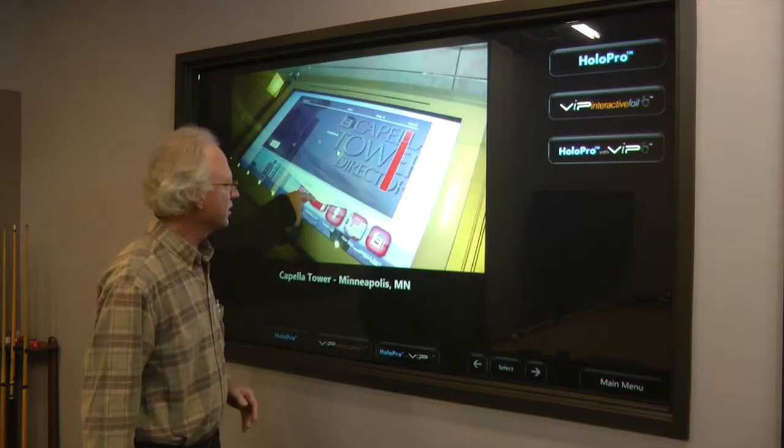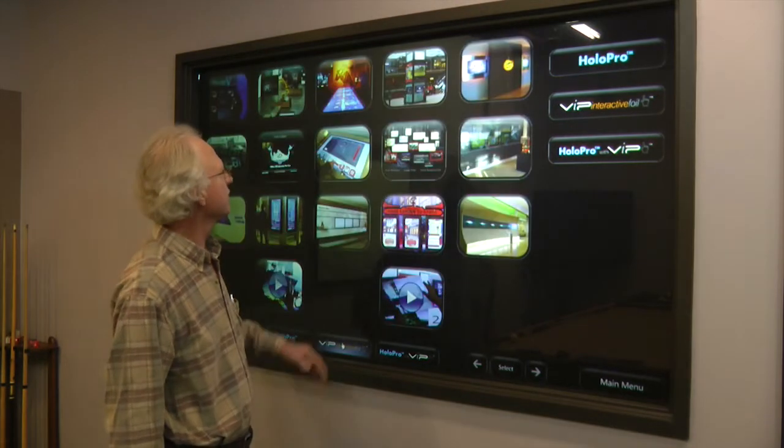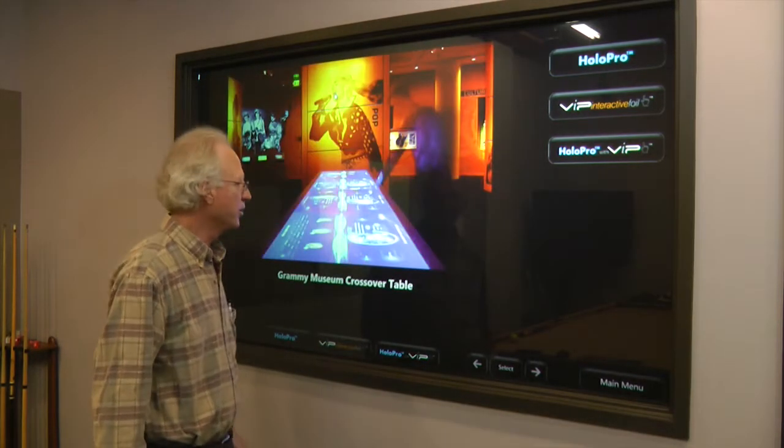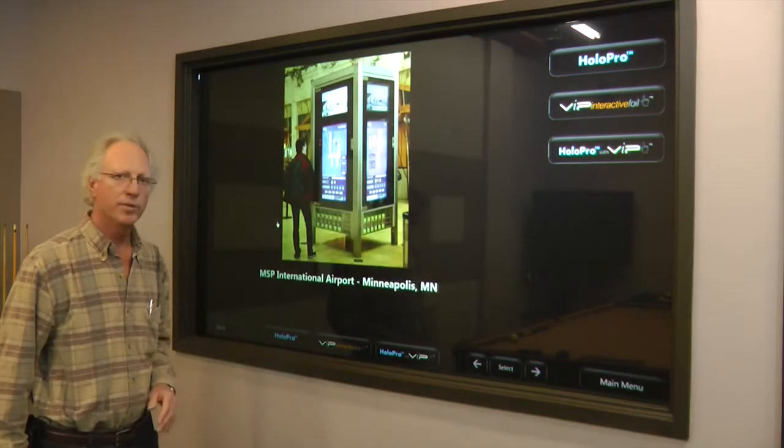It lets us show different people different ways to use the product. A lot of people use it for directory systems, we're in a lot of museums, we're in a lot of wayfinding situations like here at the Minneapolis airport.